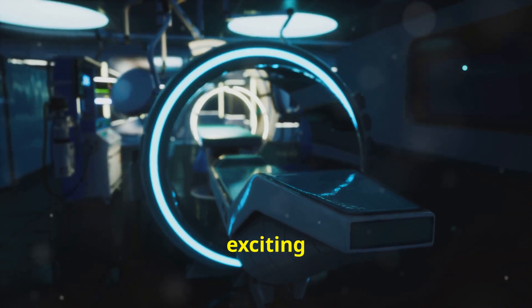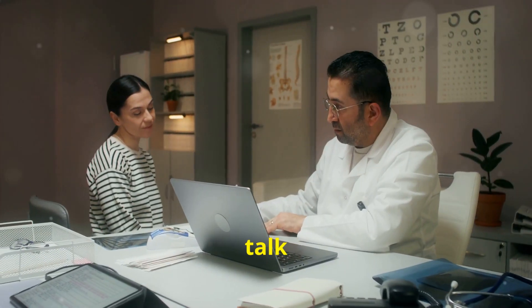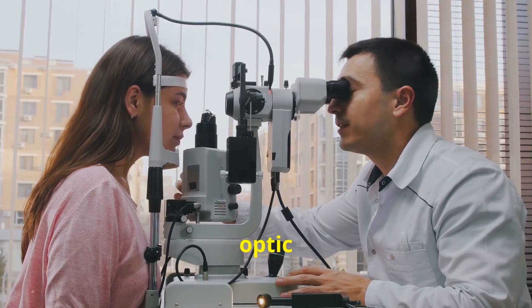Hello, and welcome to this exciting journey into the future of vision care. Today I'm going to talk about groundbreaking stem cell therapy for optic nerve atrophy. So, what exactly is optic nerve atrophy?